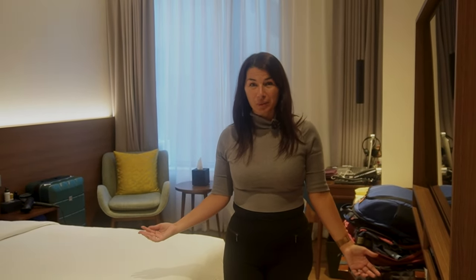We're staying in the Hilton Garden Inn in the Gangnam area of Seoul, and we're staying here for four nights completely free of charge. If you want to find out how we did that, stick around until the end of the video. But first, I'm going to give you a tour of this king size room.